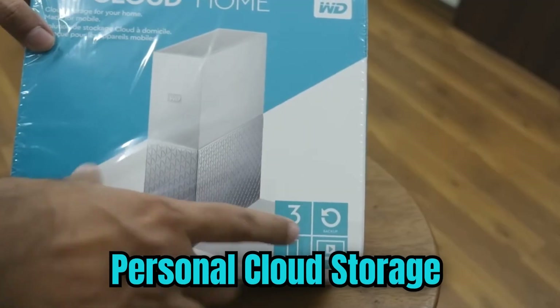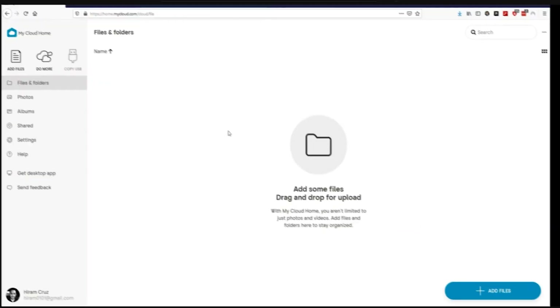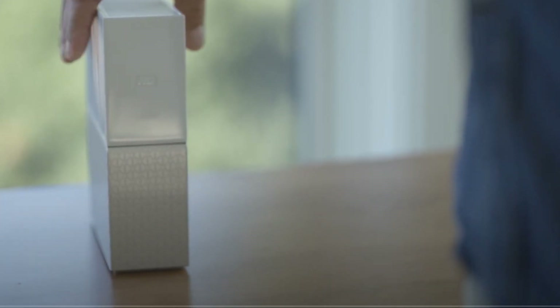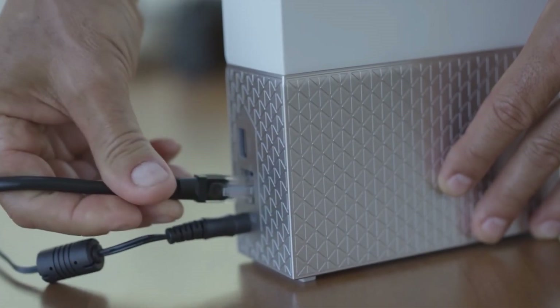Personal Cloud Storage. This device uses advanced encryption and wireless connectivity to securely store and access your files from anywhere. The orb can be placed on a charging dock and connects to your devices via a dedicated app.